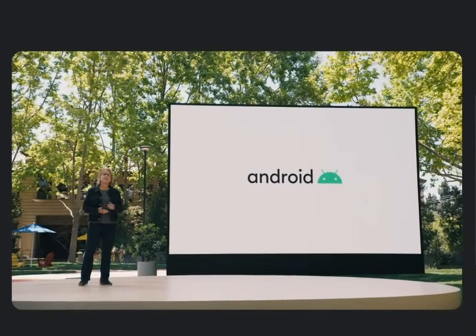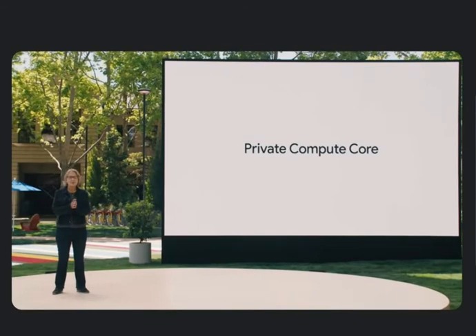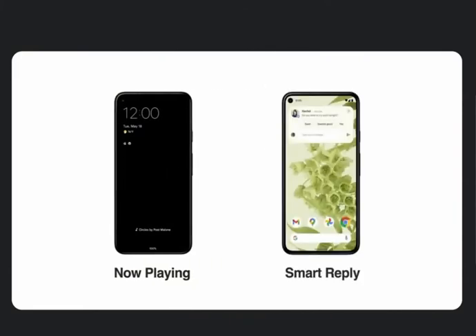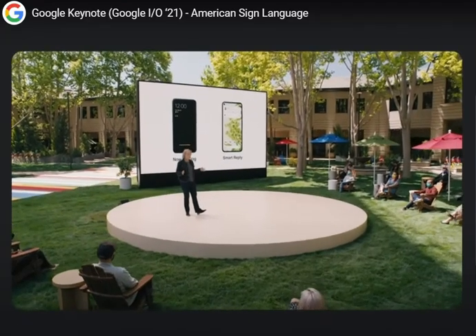Thanks to advances with Android's private compute core, we're able to introduce new features using our unique AI capabilities while still keeping your personal information safe, private, and local to your phone. Android's private compute core enables things like NowPlaying, which tells you what song is playing in the background, and SmartReply, which suggests responses to your chats based on your personal reply patterns. All of the sensitive audio and language processing happens exclusively on your device — it's isolated from the network to preserve your privacy.